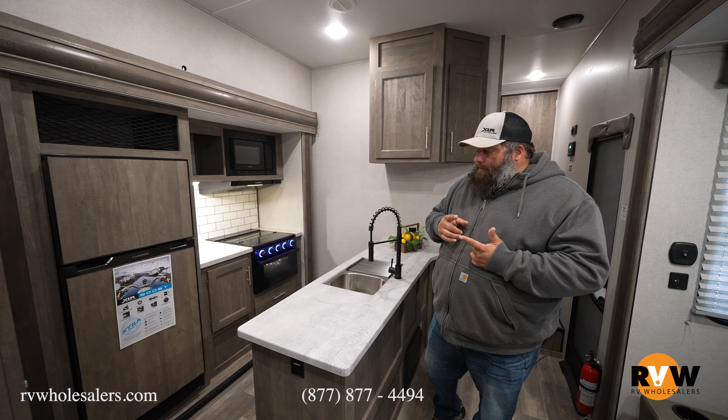Coming up into the bedroom — the last room we'll cover — in the Boost line you get a king-size bed where the headboard wraps around with the front nose of the trailer. The front cap is contoured inside, which gives you all that extra bedroom and bathroom space. You have storage above the bed, a nice big wardrobe closet right next to it with a rack inside for your hang-up items.